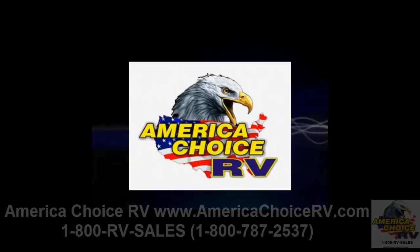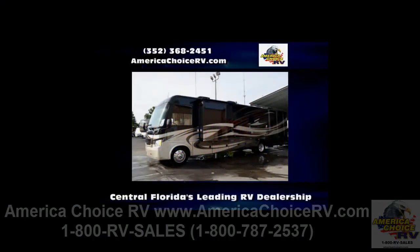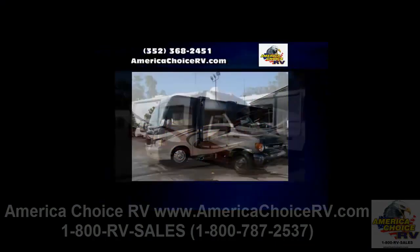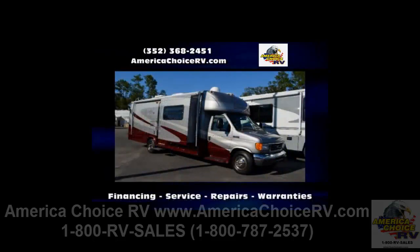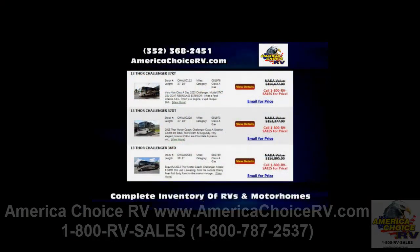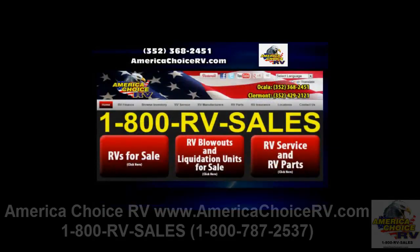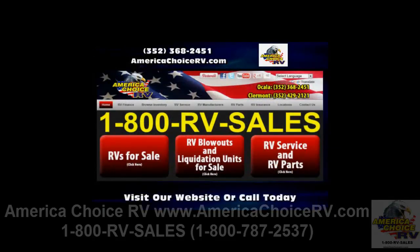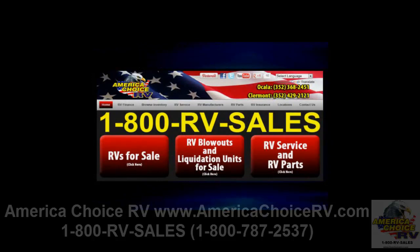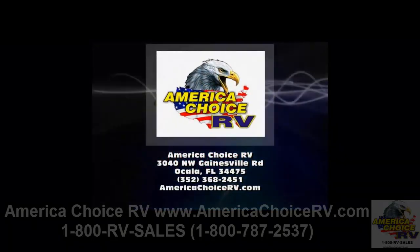Introducing America Choice RV — Central Florida's leading RV dealership for recreational vehicle sales, services, and parts. Our friendly staff will help with RV financing and warranty repairs. If you are looking for new and used RVs or motorhomes, we have a complete inventory featuring the most popular brands. For more information, visit AmericaChoiceRV.com or call 352-368-2451.